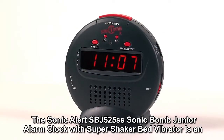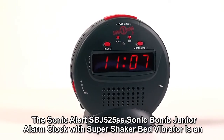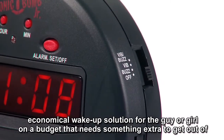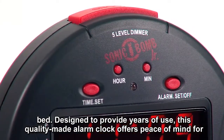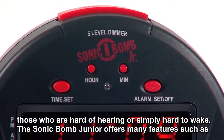The SonicAlert SBJ525SS SonicBomb Junior Alarm Clock with SuperShaker Bed Vibrator is an economical wake-up solution for the guy or girl on a budget that needs something extra to get out of bed. Designed to provide years of use, this quality made alarm clock offers peace of mind for those who are hard of hearing or simply hard to wake.